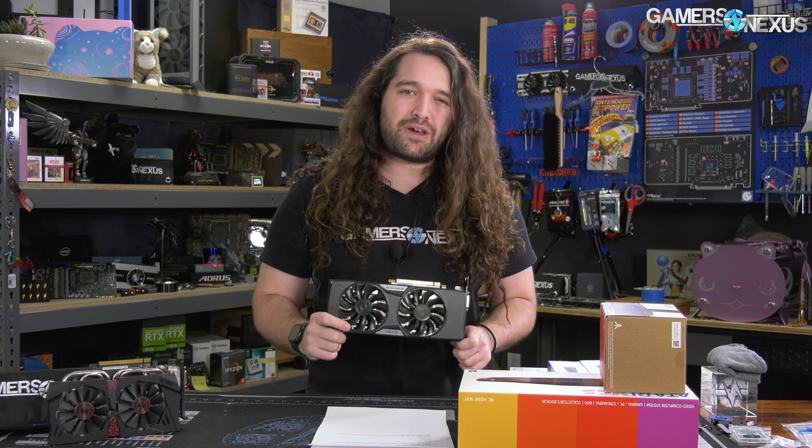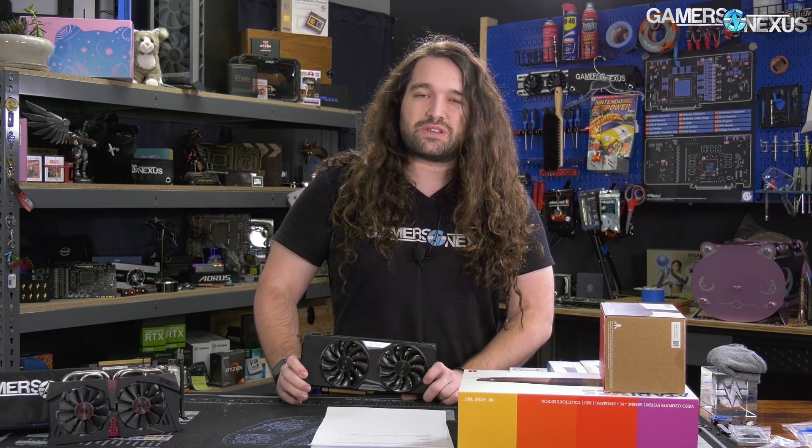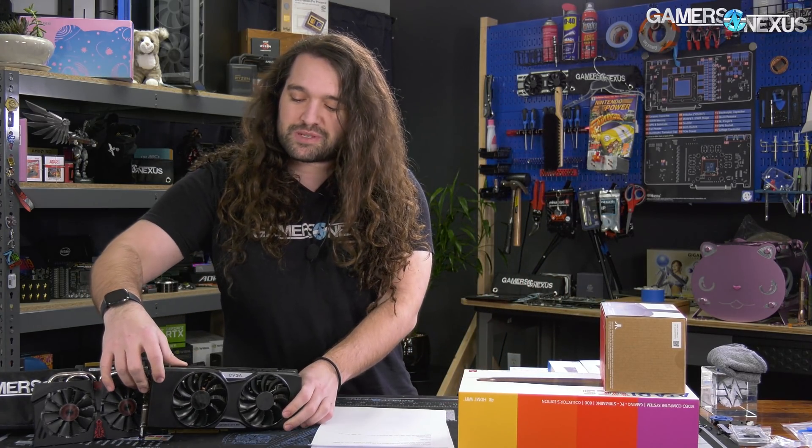These came out about 2015. We have two of them: a 4 gigabyte model and a 2 gigabyte model. We've done these revisits a couple of times over the years but now it's time to do another one, especially with the supposed 3060 coming out this week. We'll be looking at what once was a $200 card in a market where $200 cards almost don't exist other than the 1600 series.